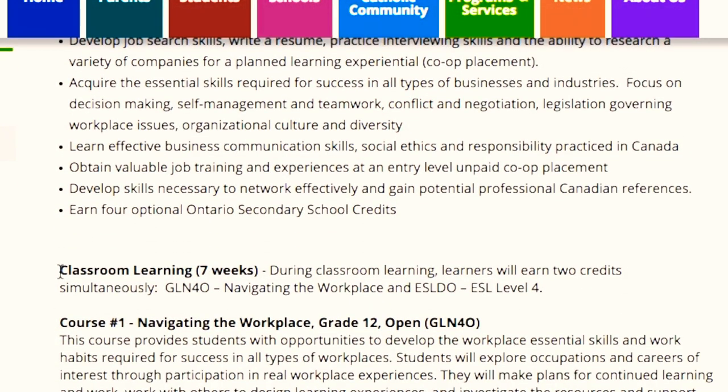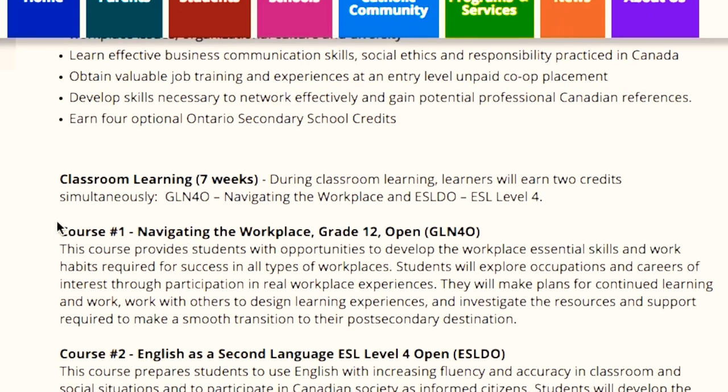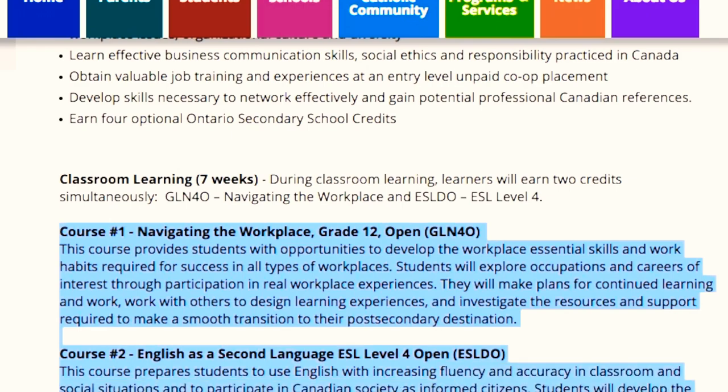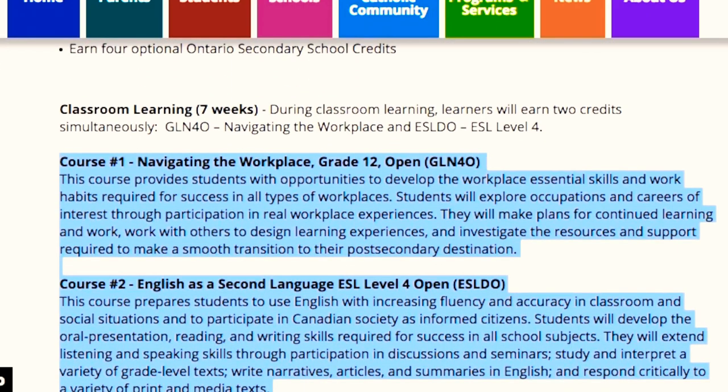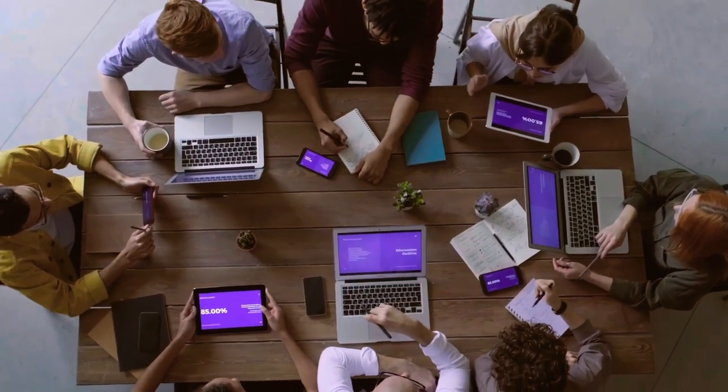In the first 7 weeks, you will learn two courses. The first is English and the second is Navigating the Workplace. From these two courses, you will learn many things like making your resume, communication skills, and teamwork. The biggest benefit is that you will understand the workplace environment.